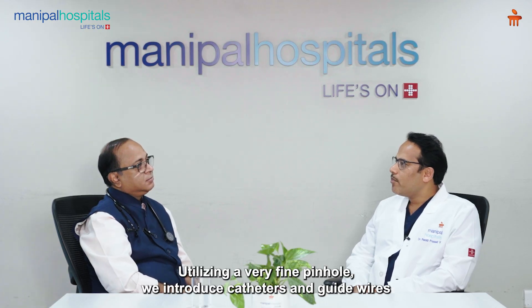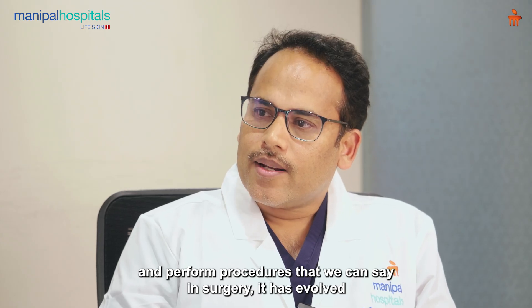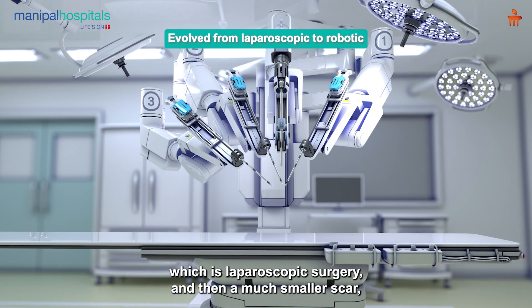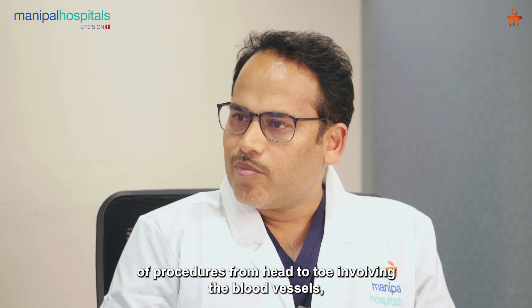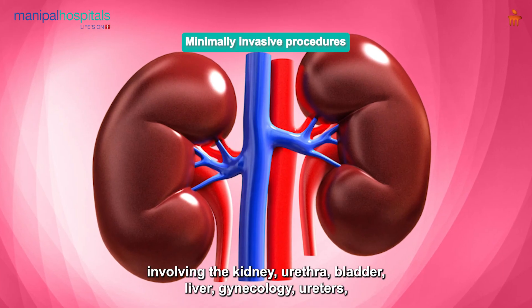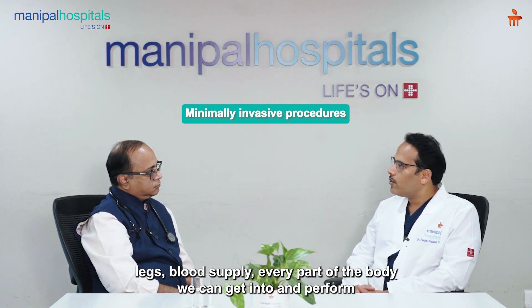Utilizing a very fine pinhole, we introduce catheters and guide wires and perform procedures. In surgery it has evolved over time — minimally invasive laparoscopic surgery, then robotic surgery with much smaller scars. We make scars which are much smaller — pinhole — and perform a variety of procedures from head to toe, involving blood vessels, kidney, ureter, bladder, liver, gynecology, legs, blood supply — every part of the body we can get into and perform these procedures.